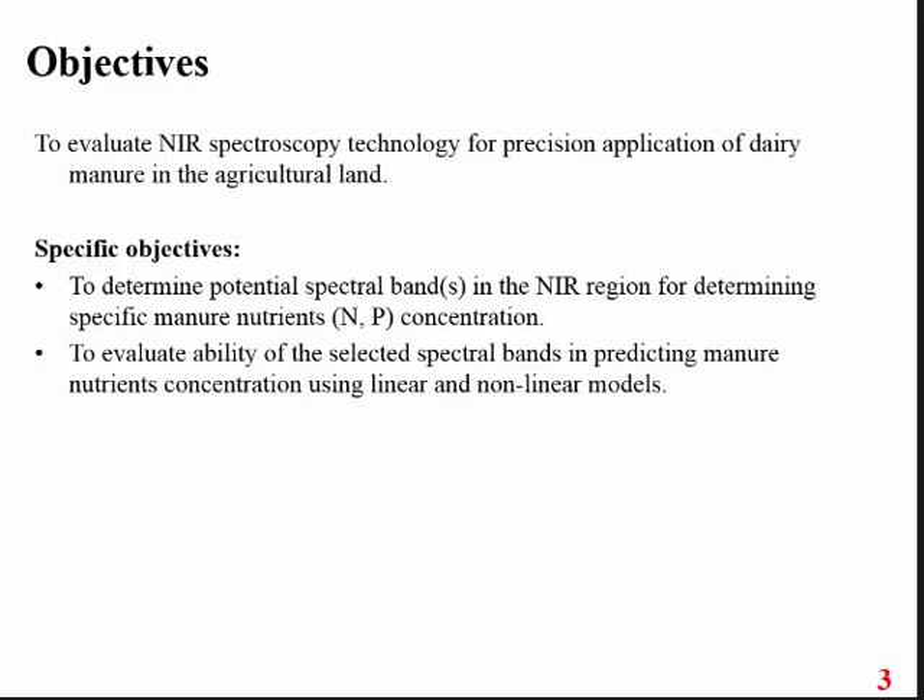The main objective of this study is to evaluate this technology first, and then determine the suitable selected wavelength bands. Based on those wavelengths, a small-scale or portable type of NIR sensor can be developed and connected to the manure spreader for real-time monitoring of manure nutrient content. Another objective was to develop three different models and determine which model interface with the system could give good prediction of manure nutrients.